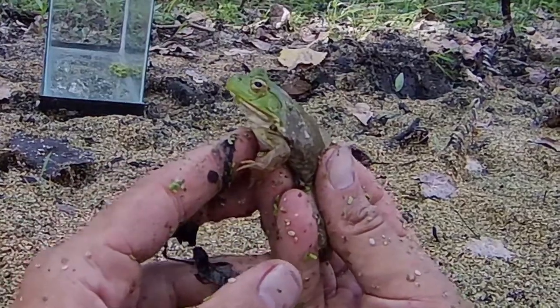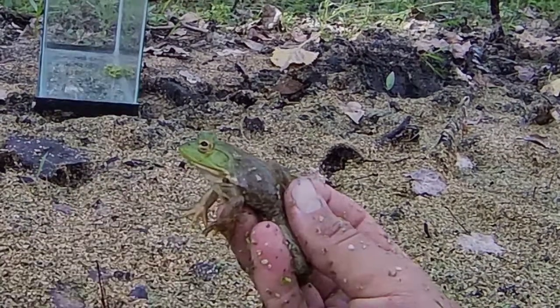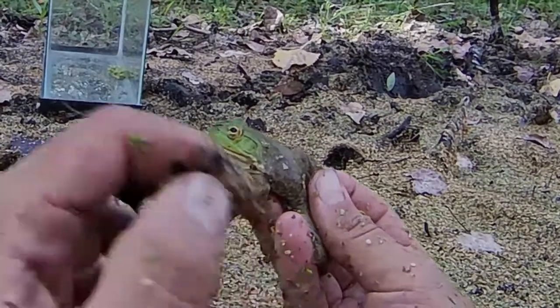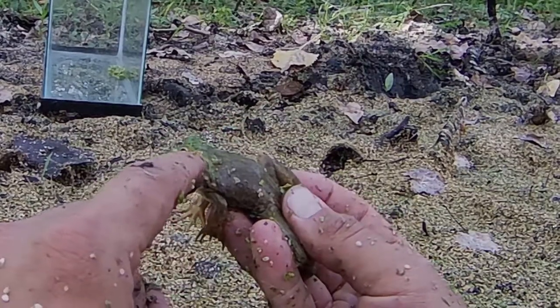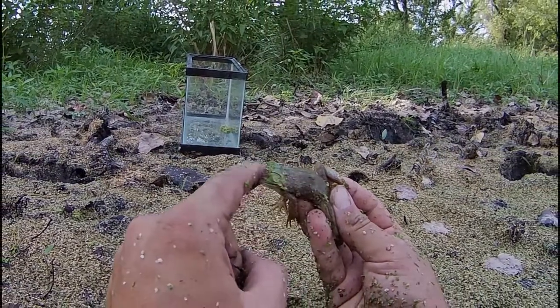In this species, the bullfrog, the dorsolateral ridge stops at the end of the ear. In the very similar species, the green frog — Rana clamitans, or Lithobates clamitans — the dorsolateral ridge extends all the way from the eye down to the legs. But that's missing in this species; you can see it just turns.